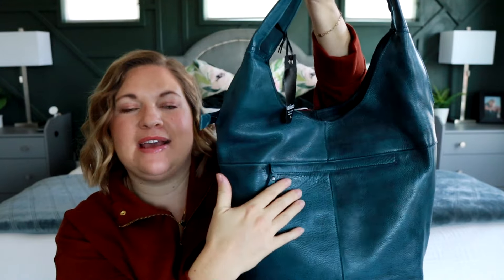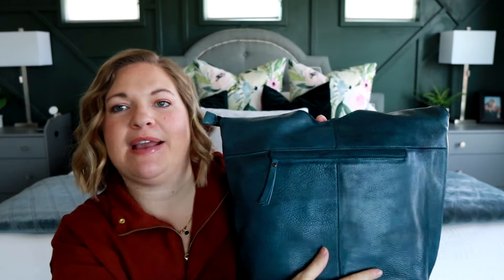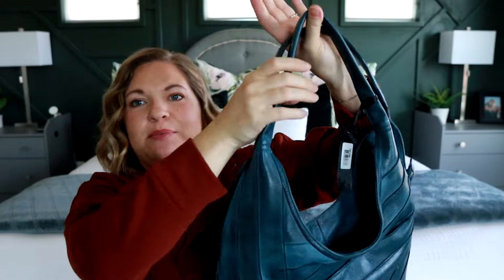Oh, I love this. There's also a zippered pocket here on the back. So you could put in like your wallet or something back here and have quick access to your phone and your wallet on the outside. It looks like the drop length on the bag is going to be perfect for over the shoulder.